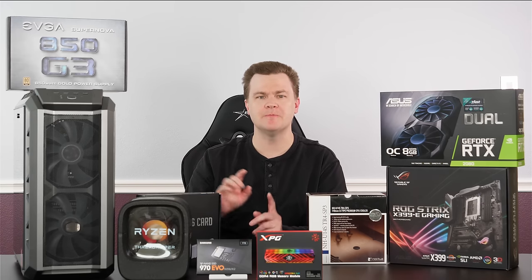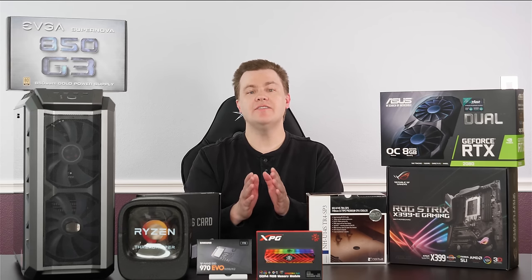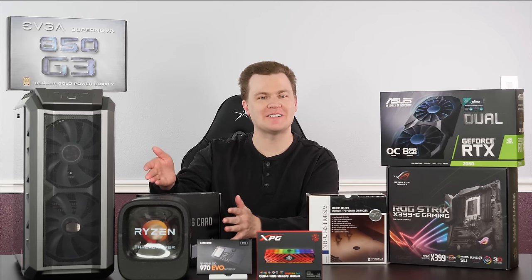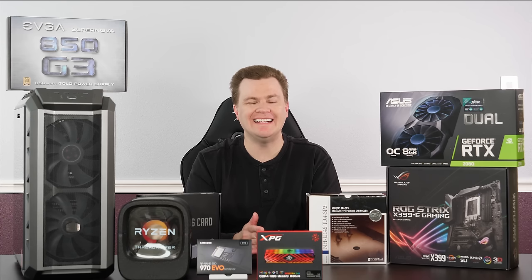Slightly different configuration, because we're going to have two content creation machines for the channel. Having given that long speech about the CPU, some of the rest of these components might seem somewhat pedestrian by comparison — it is sort of the flagship, which is why it's right up here front and center. The rest of the components are easy enough to configure per your needs.